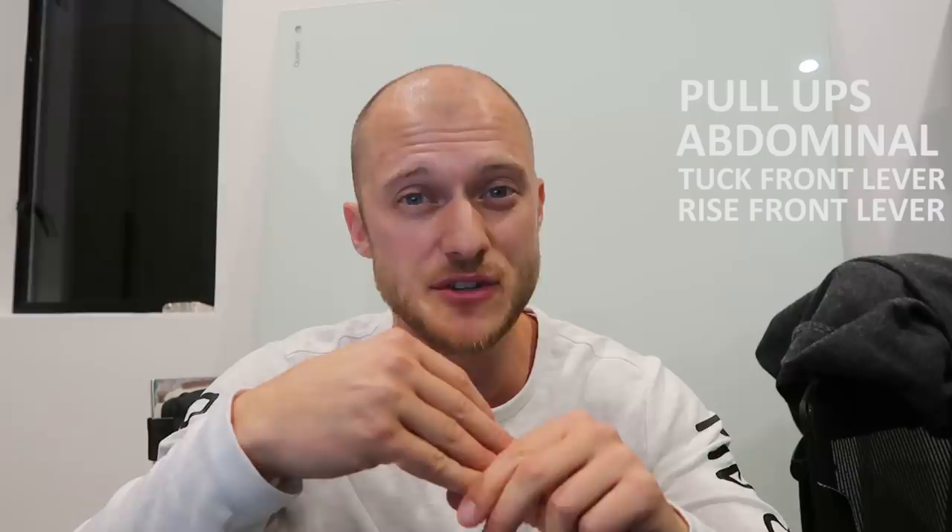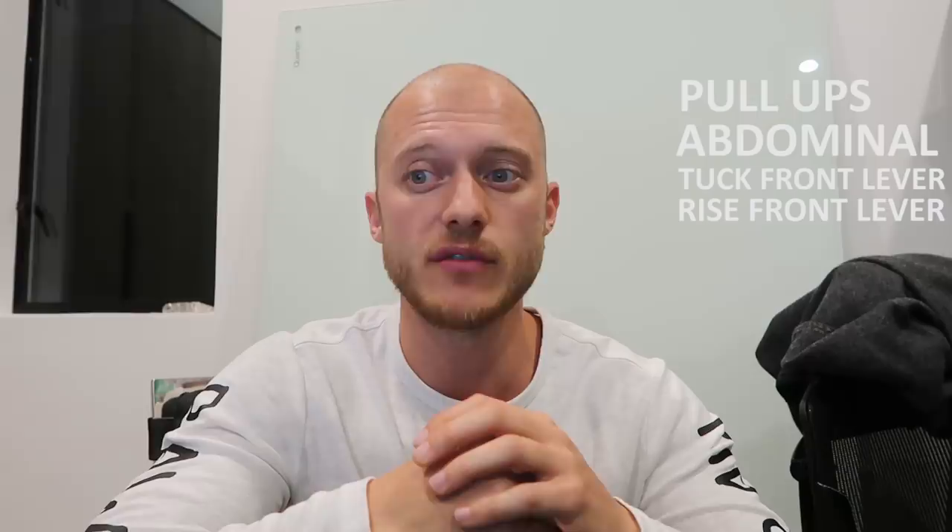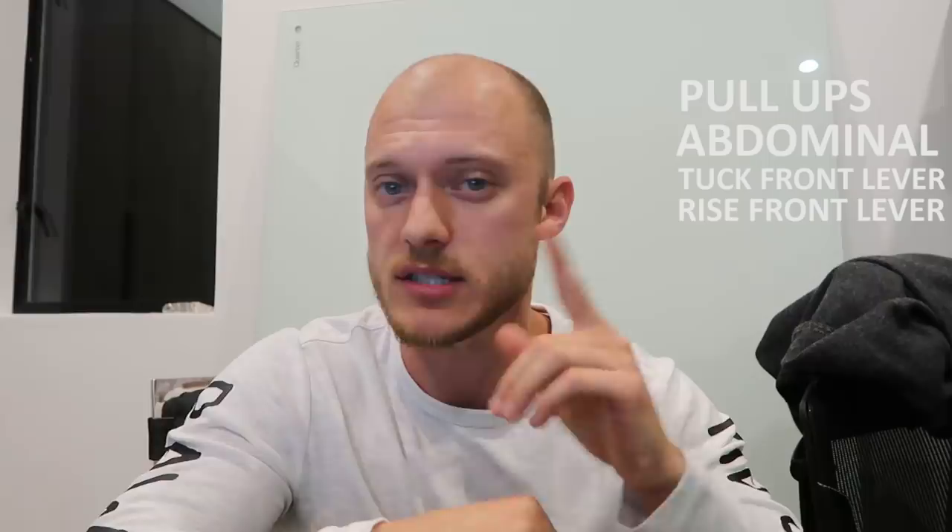That was the first week of me trying to get better at calisthenics. Here are the five exercises you should do to improve your front lever or muscle-up. Number one: pull-ups. Number two: strengthen your abs — hang on a bar and do the baby L-sit, or an L-sit if you're strong and flexible enough. Number three: tuck front lever — knees close to your body, hold as long as possible. Number four: rise front lever — start from the bottom with arms extended. And number five: the reverse deadlift.